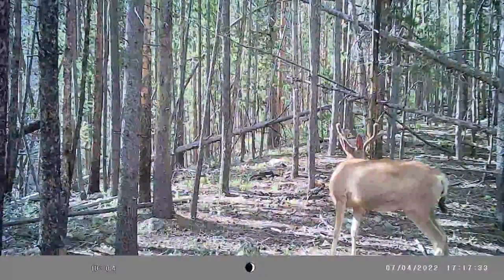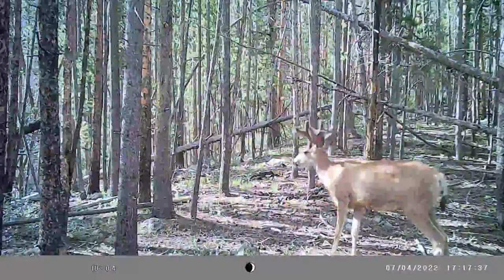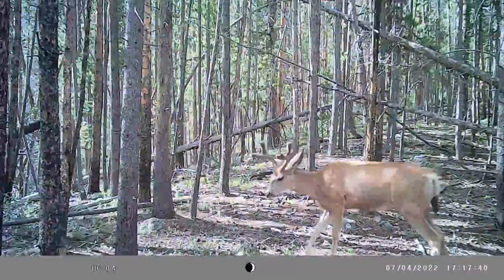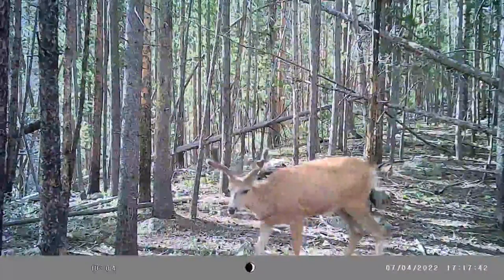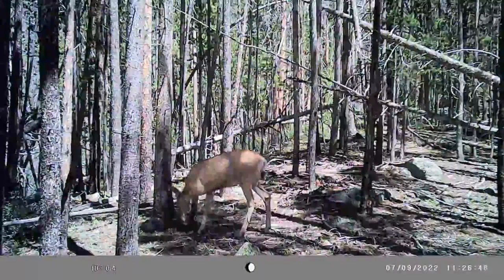A few days after this buck is here bedding, the buck that beds in front of the other tree also arrives. And here you can see him bedding. He'll bed for exactly five hours in front of the tree.